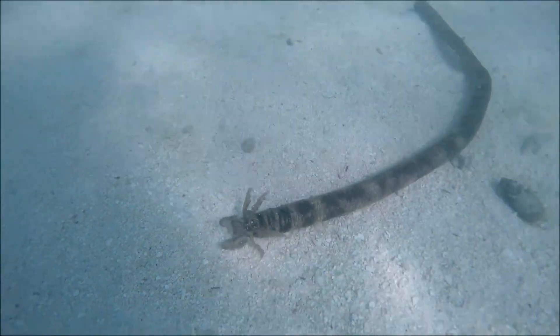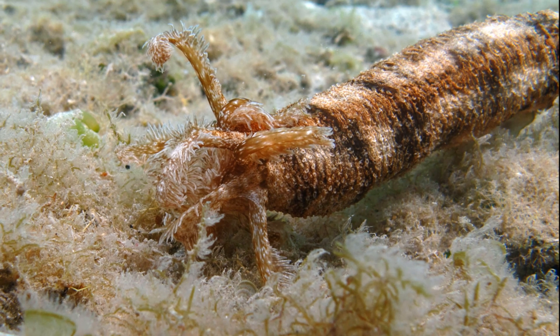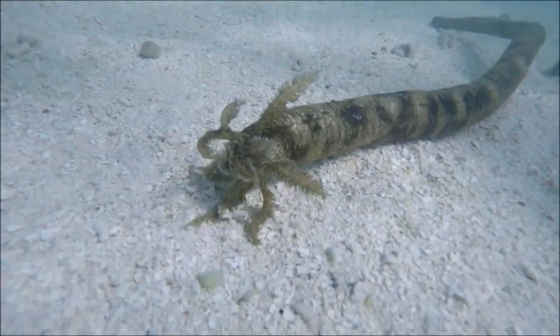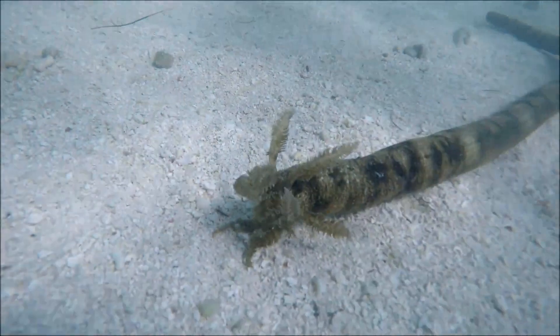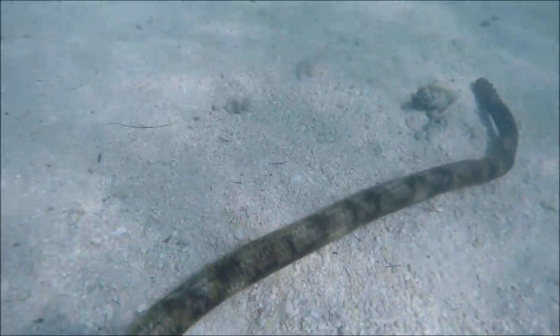Their mouth and anus are on opposite ends. They have tentacles circling their mouth. The tentacles are mainly used for sweeping organic matter into their mouth as they move through the soft sediments of the ocean floor.